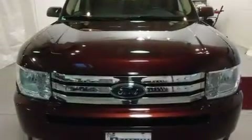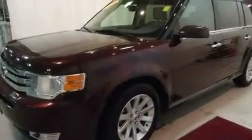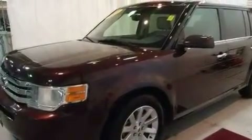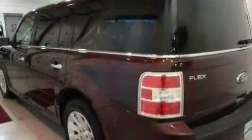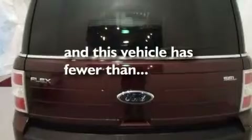Its top features include a moonroof, heated front seats, cruise control, a premium audio system, a leather interior, four-wheel independent suspension, a passenger side vanity mirror, a traction control system, air conditioning with automatic climate control, and this vehicle has fewer than 38,000 miles on the odometer.